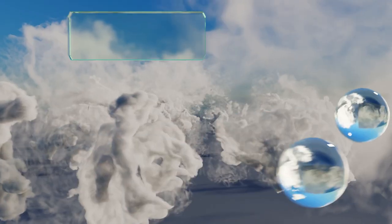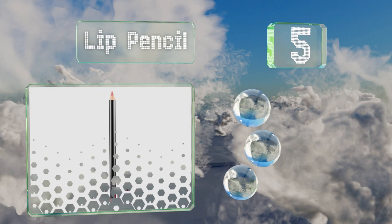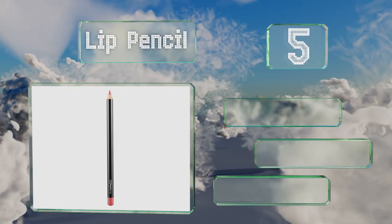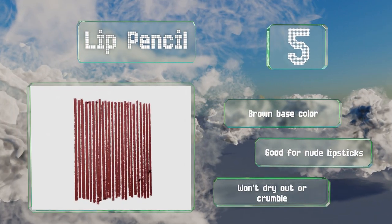At number five, the lip pencil can be used to both outline and fill in your lips. Its silky texture makes the delicate drawing process much less tricky and it blends nicely with a range of MAC products. It's not prone to dragging or skipping, it offers a brown base color and is good for nude lipsticks, and it won't dry out or crumble.